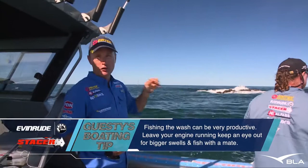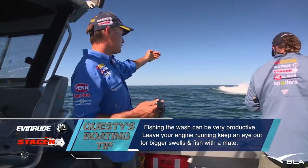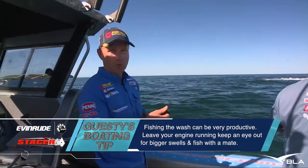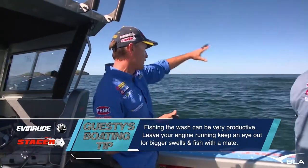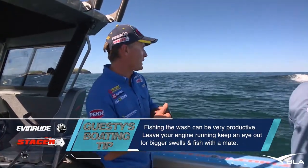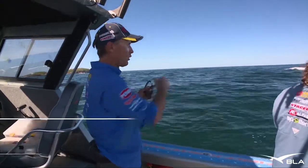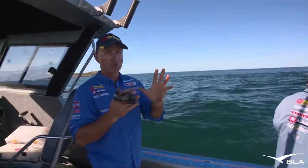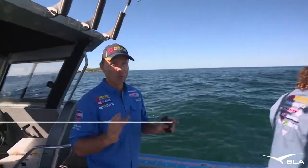It pays to just pull up and have a bit of a look first and see what the current's doing. A telltale sign is which way the wash is drifting away from these bombies. It's pretty safe if you know the area. I know this area pretty well — we've got good deep water here so we're right to drive up and cast into the wash. But if you're fishing around the side of an island where the swell or breeze is trying to push you in, you need to be really careful.